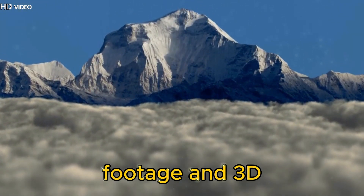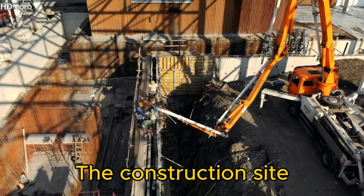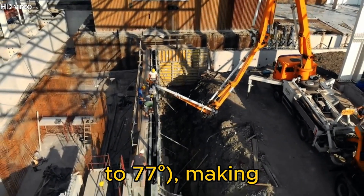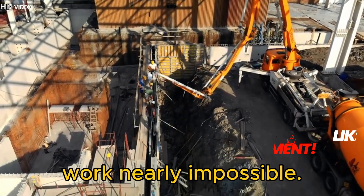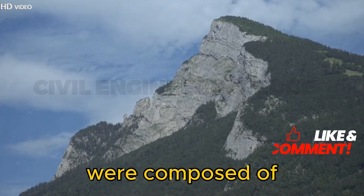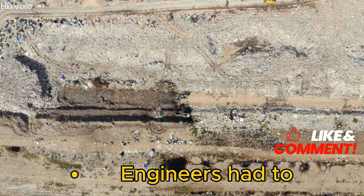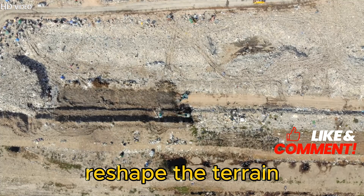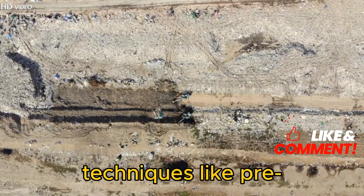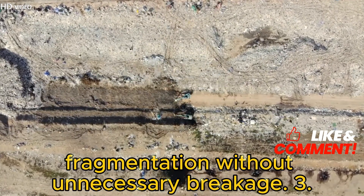The engineering challenges of the Himalayas: real footage and 3D animations of the rocky terrain before construction. The construction site had extreme slopes of 43 to 77 degrees, making traditional foundation work nearly impossible. The mountains were composed of dolomite, a weak rock unsuitable for a solid foundation. Engineers had to reshape the terrain through excavation and controlled blasting techniques like pre-splitting, allowing precise rock fragmentation without unnecessary breakage.